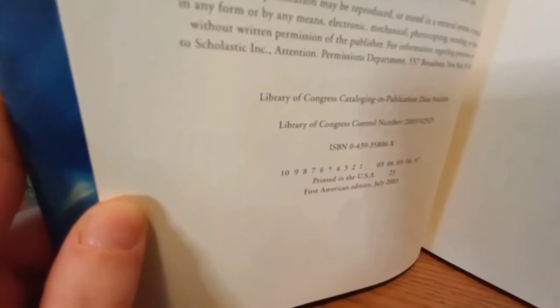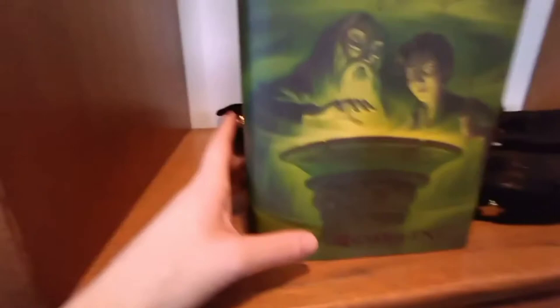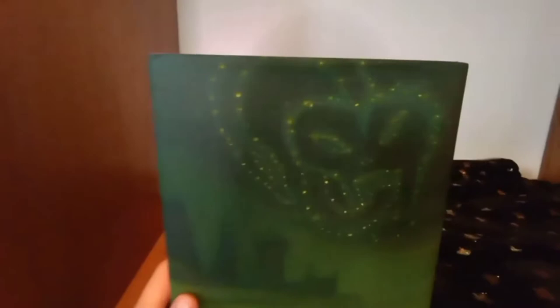This is also actually a first edition, as we can see on the copyright page — First American Edition, July 2003. It's in excellent condition. The next one, Half-Blood Prince, has Harry and Dumbledore over what I think is supposed to be the Pensieve, although it could actually be the stone basin that Dumbledore has to drink all the liquid out of to get to the locket that is fake. On the back we have the Dark Mark in the sky, and that's Ron, Hermione, and Ginny looking up at it. This one is also a first edition in super good condition.